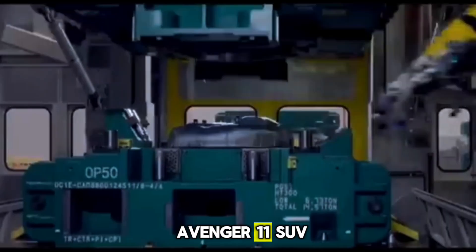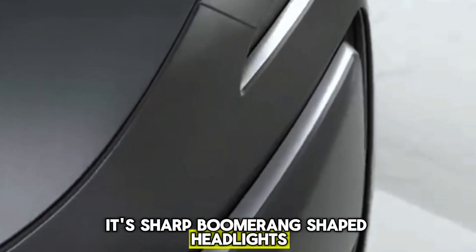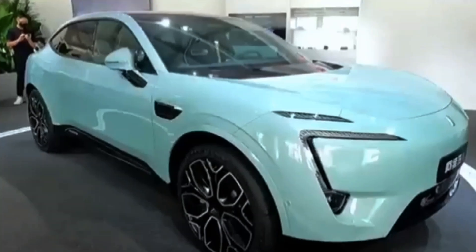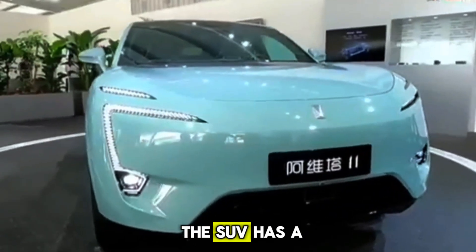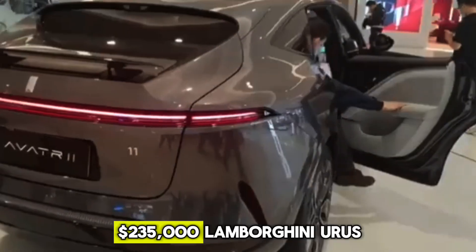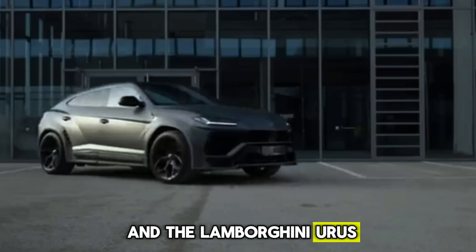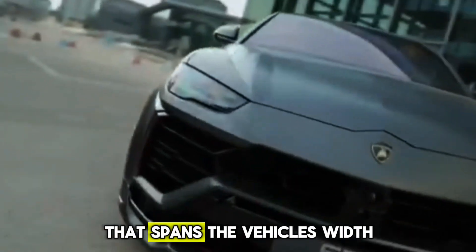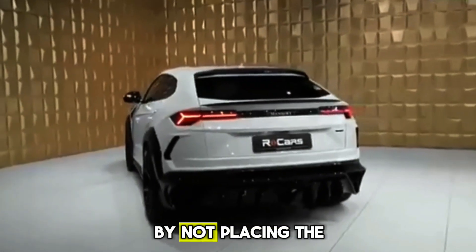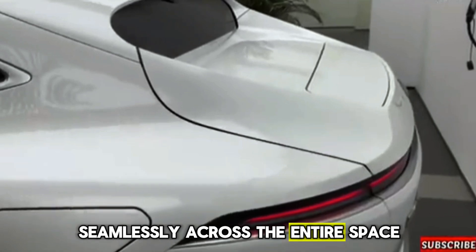The creators of the Avida 11 SUV have redefined automotive aesthetics. Its sharp, boomerang-shaped headlights are among the first elements to catch your eye, whether viewed in person or on screen. Moving to the rear, the SUV has a sporty appearance reminiscent of the muscular push-down design seen in the high-end $235,000 Lamborghini Urus. Both vehicles feature an elongated tailgate spanning the vehicle's width. However, Avidor has opted for a unique approach by not placing the company's logo at the rear, allowing the taillight to stretch seamlessly across the entire space.